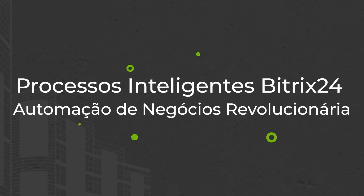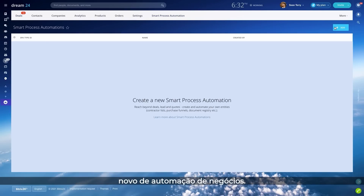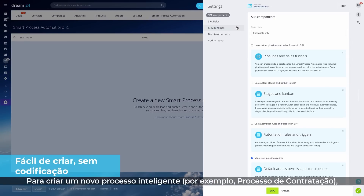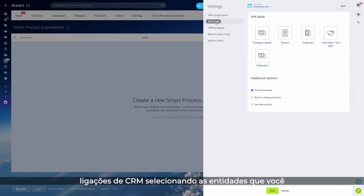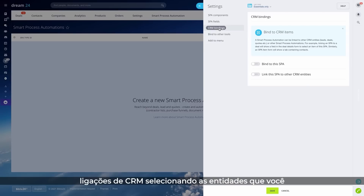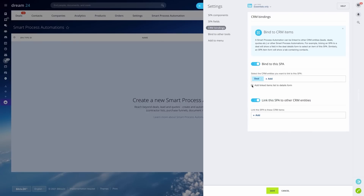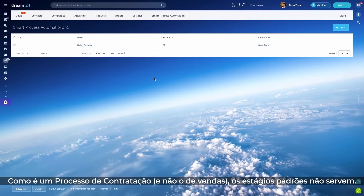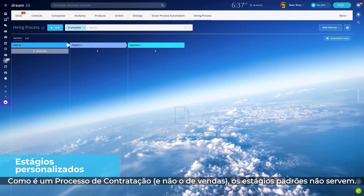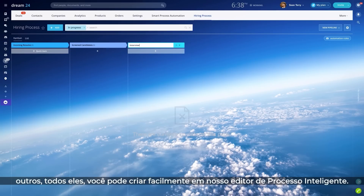Smart processes in Bittrex 24 are a whole new level of business automation. To create a new smart process — for example, a hiring process — you just need to configure its components. Set the required fields, enable CRM bindings by selecting the entities you want to link to this new process, and it's ready to go. Since it's a hiring process and not sales, default stages won't do. We need custom stage names like incoming resume, screened candidates, interviews, and others — all of which you can easily create in our smart process editor.